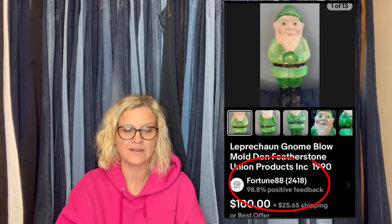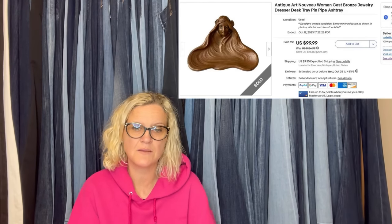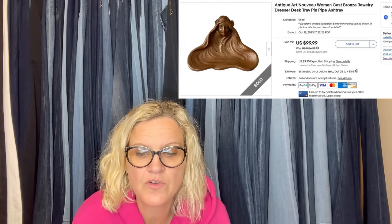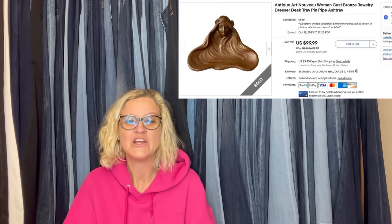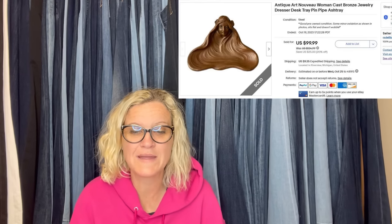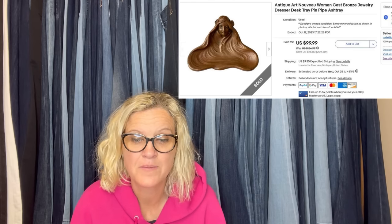Leprechaun Gnome Blow Mold — now that is one I haven't seen before. Christmas and Halloween blow molds go for big money, but this one also goes for big money. Sold for an offer of $85 plus shipping. Found in a box of vintage items next to the dumpster at our apartment complex. This is small, measuring only 3 by 2 by 1. Antique Art Nouveau women cast bronze jewelry dresser desk tray — pin pipe ashtray. Those are the keywords. $99.99 for this one.